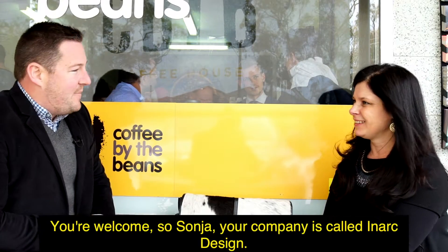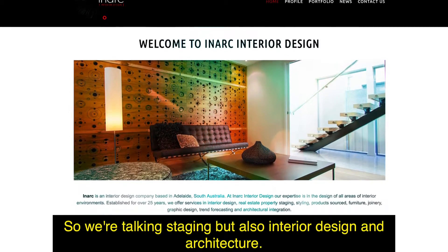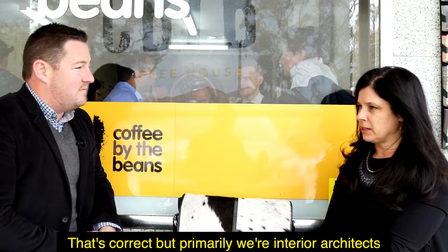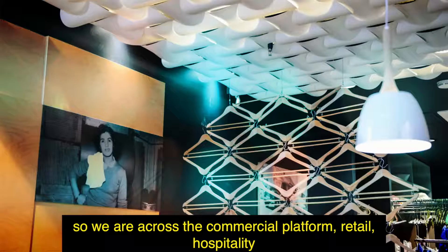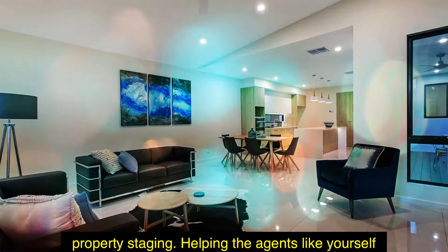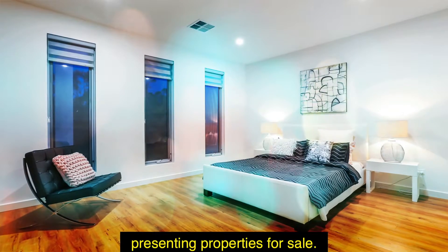So Sonia, your company is called In-Arc Design. We're talking staging but also interior design and architecture. Primarily we're interior architects, so we're across the commercial platform, retail, hospitality, and over the years we've actually fallen into property staging — just helping agents like yourself to get your properties to sale.